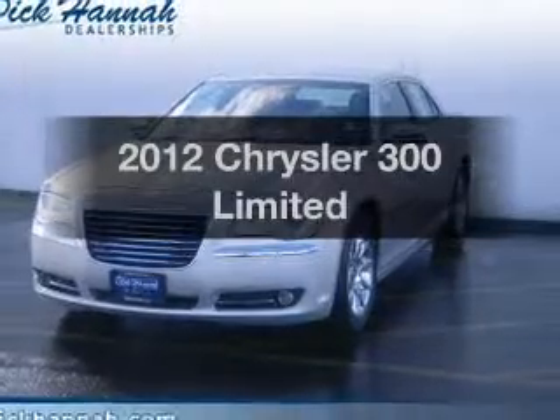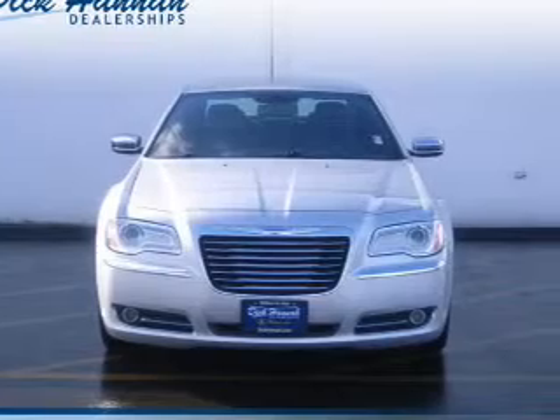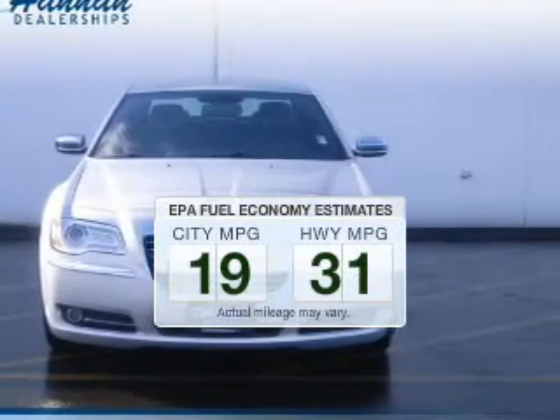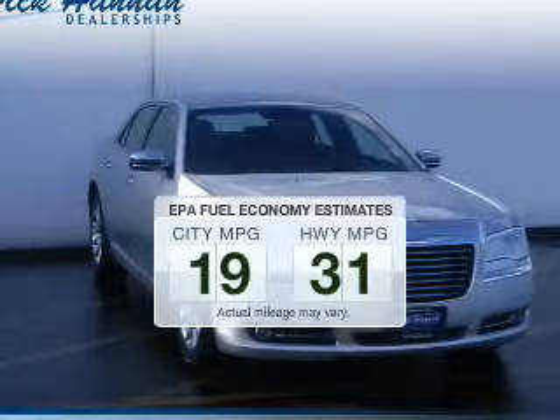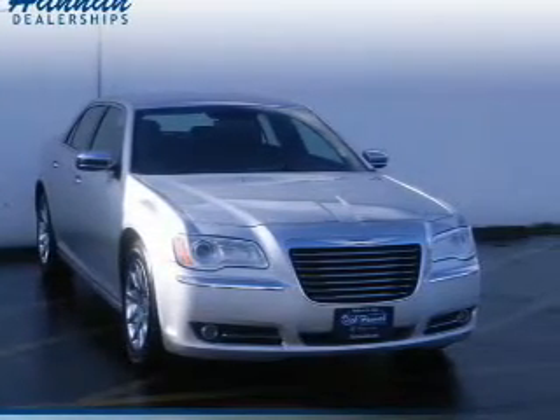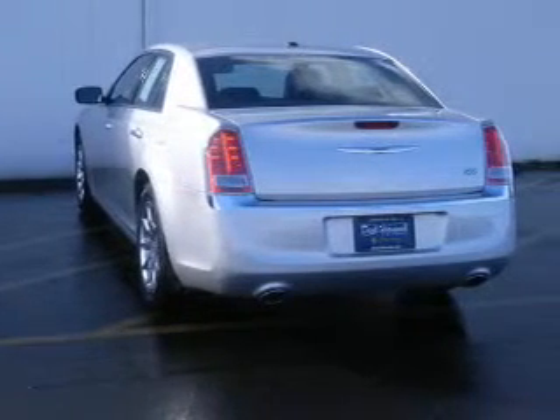Introducing the 2012 Chrysler 300. If you're looking for an automobile with great attributes, look no further. Better gas mileage means better long-term driving, and this ride delivers with a great low fuel consumption rate. The powertrain includes rear-wheel drive with a reliable six-cylinder engine that responds smoothly to its automatic transmission.